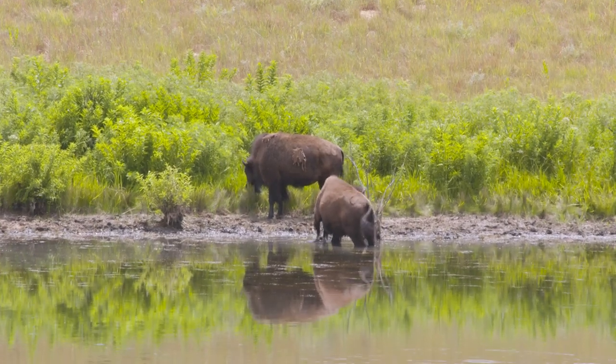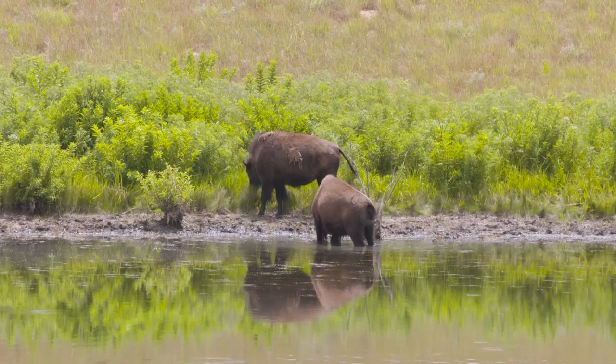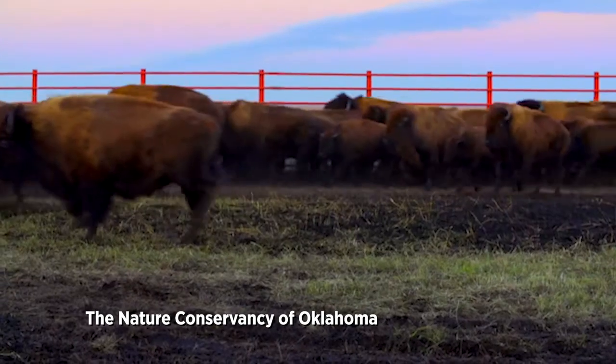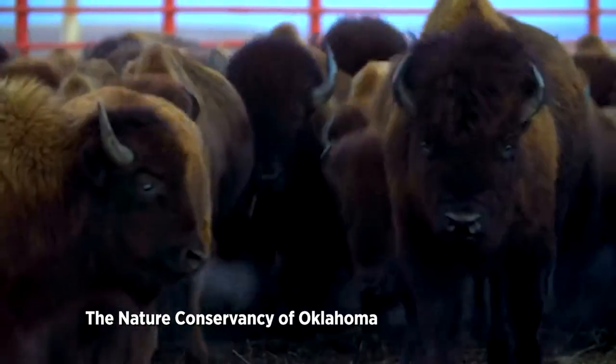We try to round the entire bison herd up in the fall, usually late October or early November, for two primary reasons. One is health maintenance — we want to make sure the bison are healthy and that we don't have a disease situation that could impact our rancher neighbors.